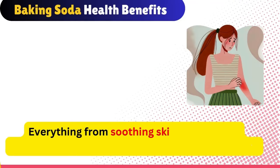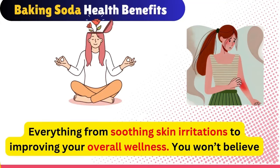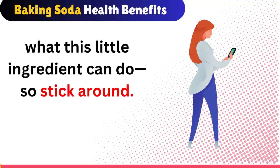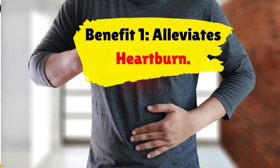Everything from soothing skin irritations to improving your overall wellness. You won't believe what this little ingredient can do, so stick around. Benefit 1: Alleviates heartburn.